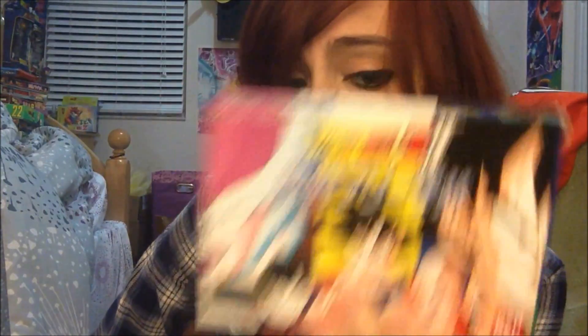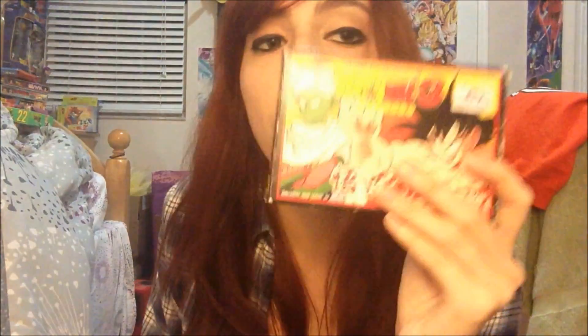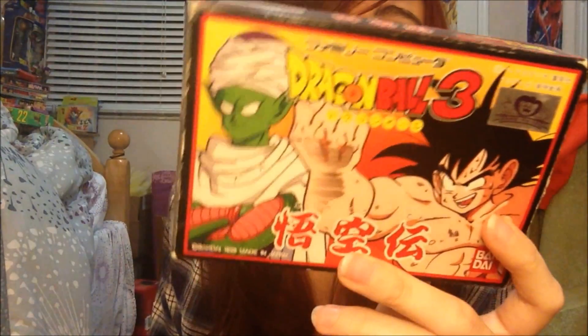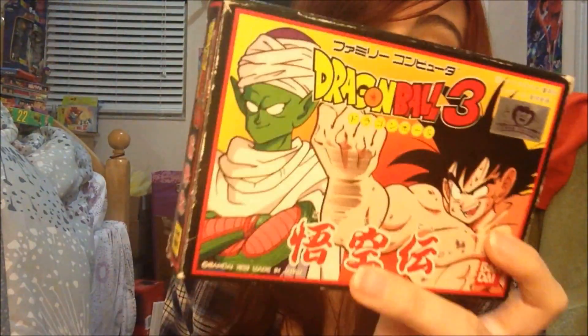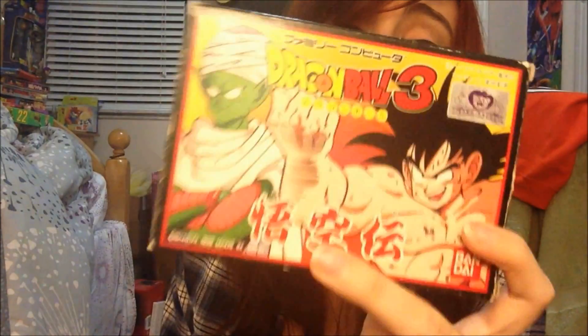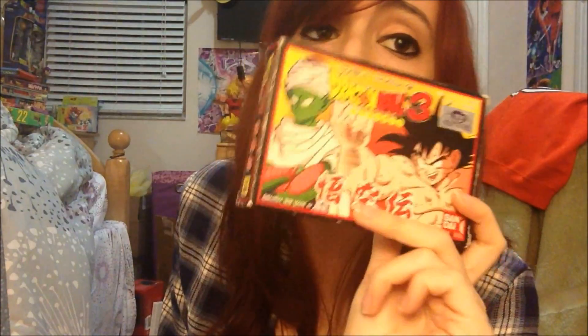This one was released back in 1991, so it's older than me. It's cool, I love it. Next one for the Famicom is Dragon Ball 3 Goku Den. This one came out in 1989, so it's way older than me. It's an RPG card-based game, and they made many of these. I've never played it, but you can find footage on YouTube. I just love the way this looks — it's vintage and cool.